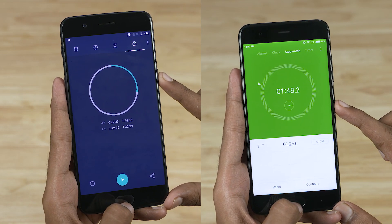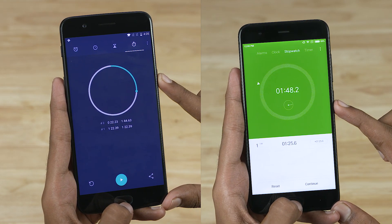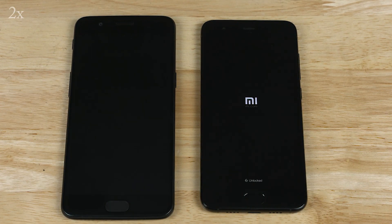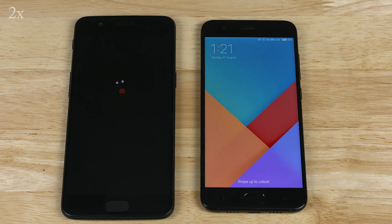Both phones in this video sport 6GB of RAM each and they have all the apps open in the background. Let's now reboot the phones before wrapping up. Even though MIUI has gone through a lot of under the hood changes, the OnePlus 5 still remains the champ.